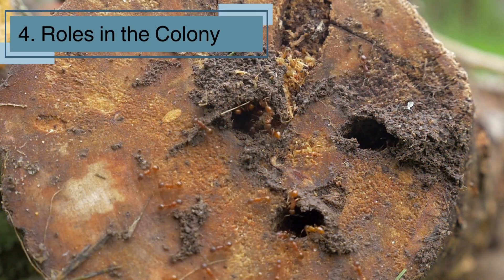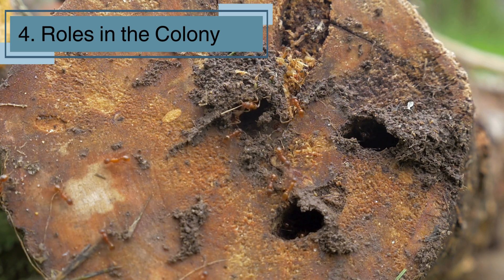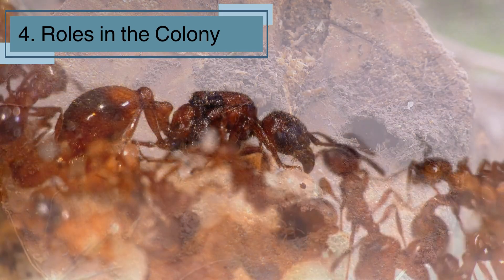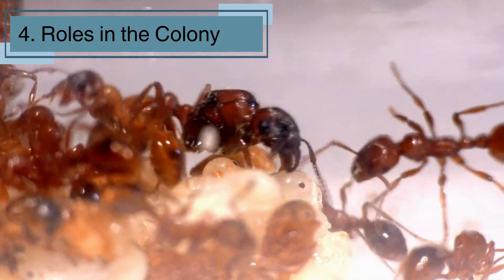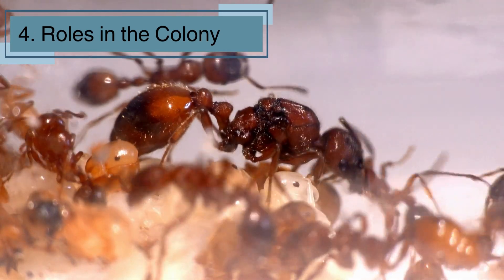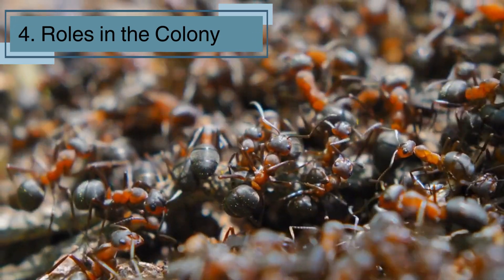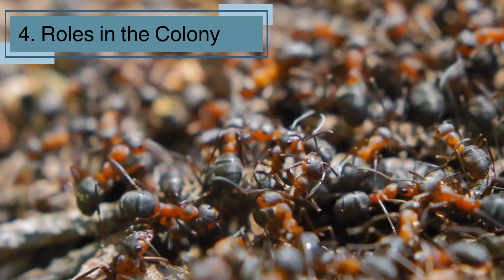In an ant colony, everyone has a job. The queen lays eggs, workers gather food and take care of the young, and soldiers protect the nest. Worker ants are always busy, keeping the colony clean and making sure everyone has food. The soldier ants stand guard to protect their family from predators. Each ant plays a part to keep the colony running smoothly, just like a well-oiled machine.